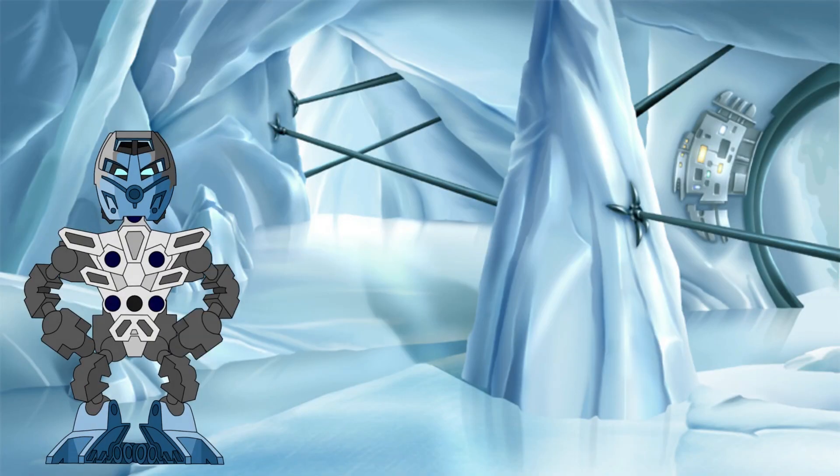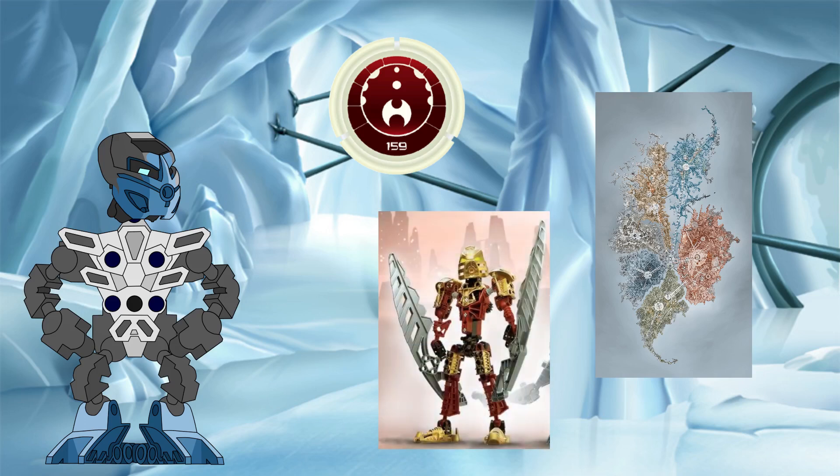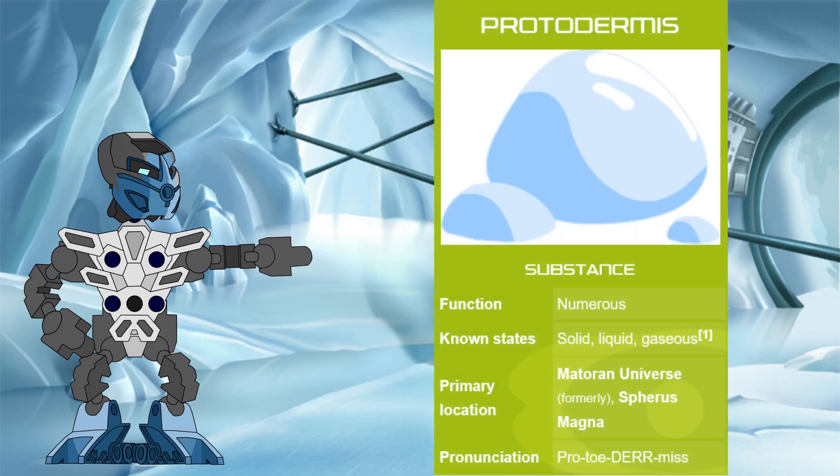Hello all! Welcome back to the Knowledge Tower, where we investigate the science behind the Bionicle Legend. In this video, we are going to tackle one small part of the mysterious substance that makes up nearly every item, location, and being within the Matoran universe: protodermis.